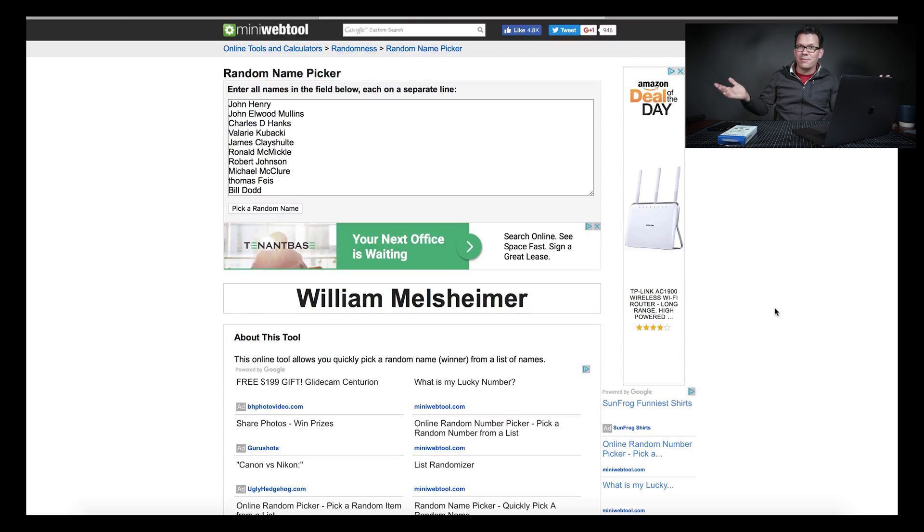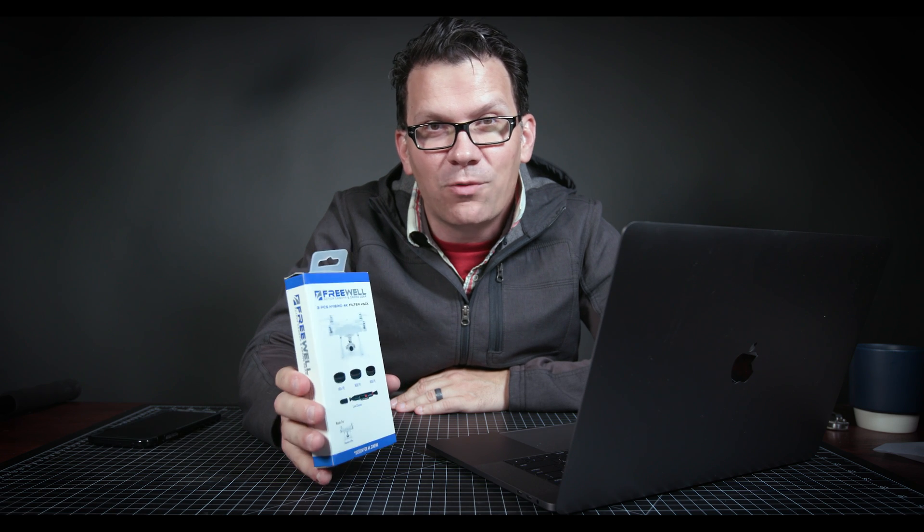William Melsheimer. There you go — that's it, you win! Email me what you want: Mavic Pro filters, Phantom 4 Pro filters, or some Inspire X5 filters. That's it guys — really easy giveaway.